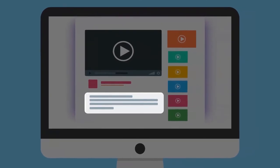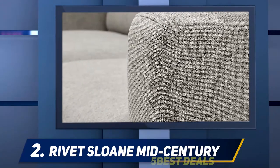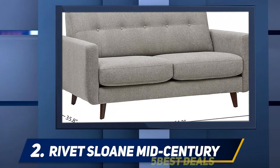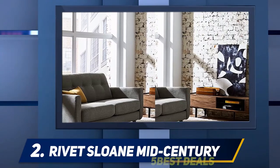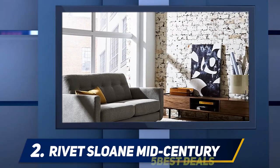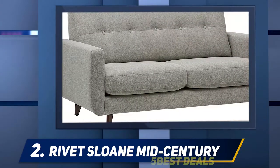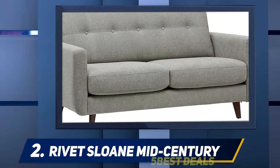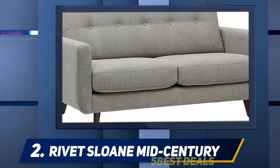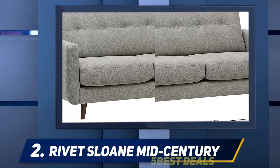Coming in at number two, the Rivet Sloan mid-century tufted modern sofa is an Amazon brand — impress your friends with this U-shaped curvy silhouetted sofa. Centered by hand tufting and buttons on the back pillow, it will look smart in your living room. Weighing 83.8 pounds with a hardwood frame and solid beech wood legs, it's an eye-catching piece to brighten up any room. Medium-soft cushions and Dacron-wrapped foam offer supreme comfort. Brimming with style, the Rivet Sloan is a durable sofa that easily converts into a sleeper bed to accommodate surprise visits from friends.